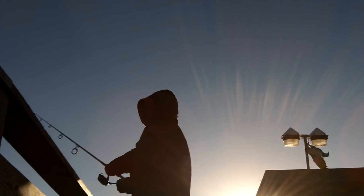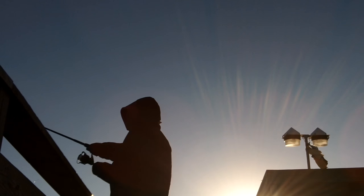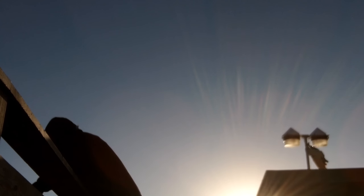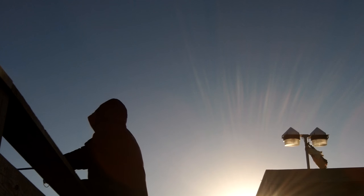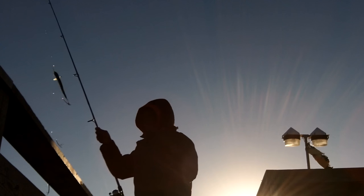I'm throwing the mackerel tree again and you can see I just set the hook there. In my previous video I did show you what that mackerel tree looks like, and the unique thing about it is that there are many different retrievals that you'll see guys and girls doing as you're fishing. You can see the bluefish are on the menu today, so I'm bringing them over the rail ever so slowly.